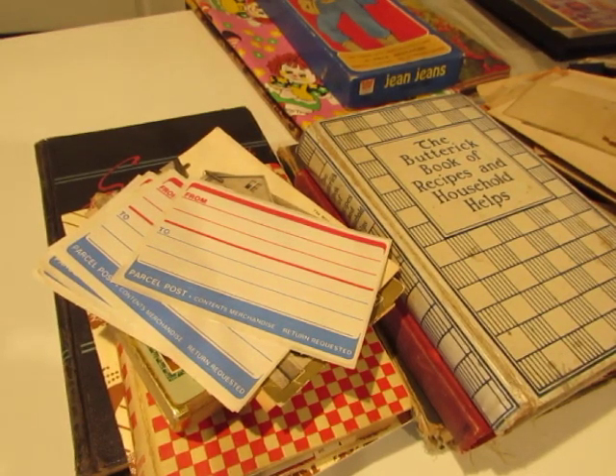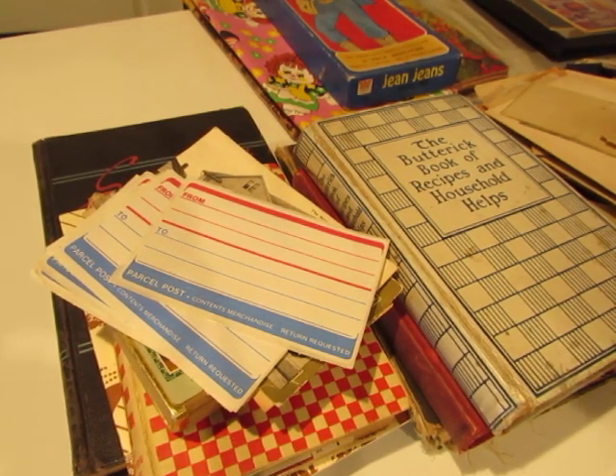Hello everybody, this is Diane. Are you ready to see what I found at the flea market today?